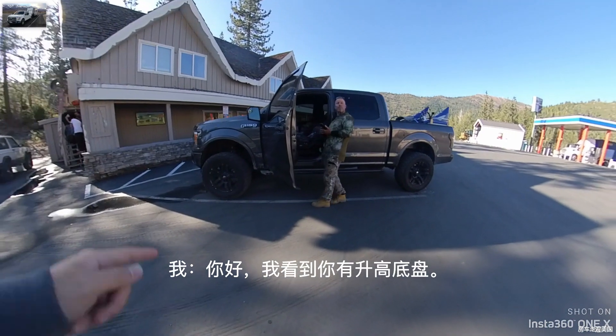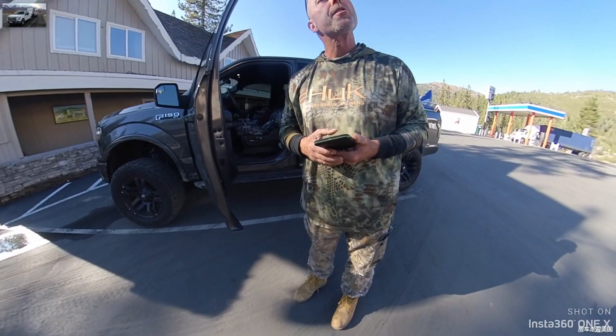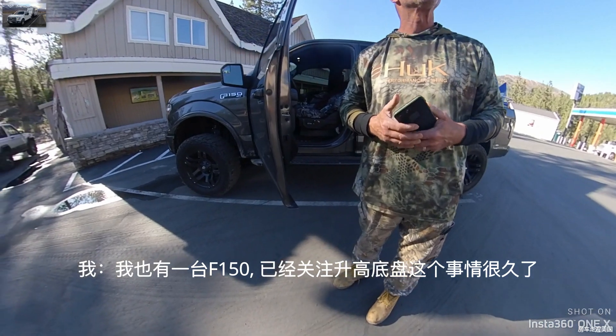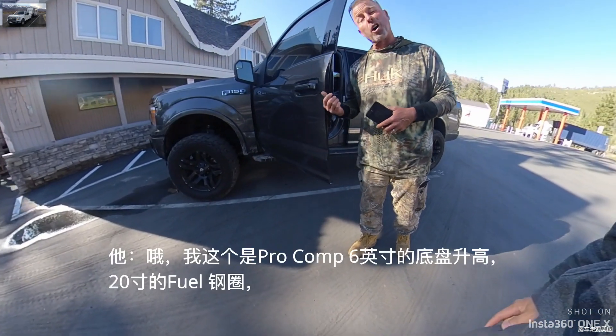Hi sir, I just saw you have this lifted truck. I have the F-150 too, and I've been looking into that for a long time. This is a 6-inch suspension lift, Procon.